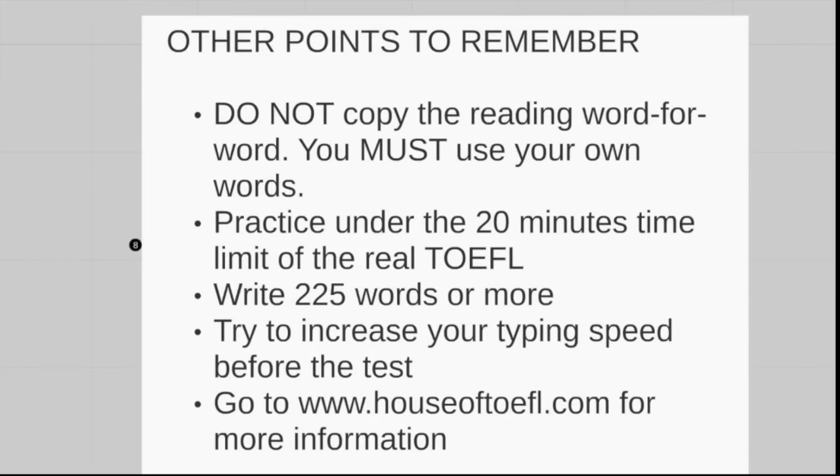Lastly, I just want to remind you of some things. Remember, do not copy the reading word for word — you must paraphrase, using your own words. If you copy the reading, they will not give you any points for it. Second, when you practice, keep to the 20-minute time limit. A lot of students allow themselves 40 or 50 minutes, even an hour, but in the TOEFL you won't get that time. Write 225 words or more — the more words, the better. Try to increase your typing speed, as it will help you on the TOEFL and beyond at university. For more tips, contact me at www.houseoftoefl.com. Thank you for joining me for this lesson. Good luck on your TOEFL!